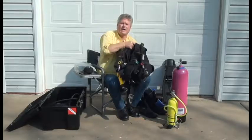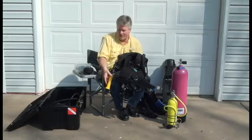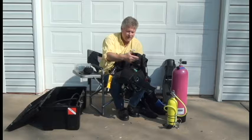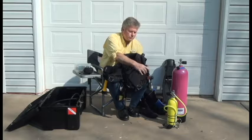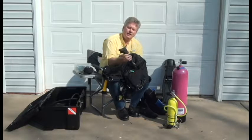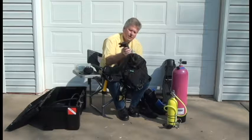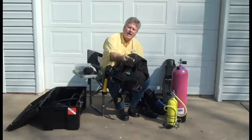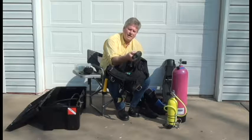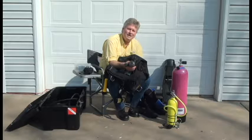The first thing is your buoyancy compensator. It has all kinds of equipment hanging off of it — flashlights, and I carry two flashlights — plus cutting devices and that sort of thing. You also have a secondary source of air on here where you can breathe if you ever needed to. There's also a bladder in the buoyancy compensator, and you can put air in that by just hitting the inflate button.